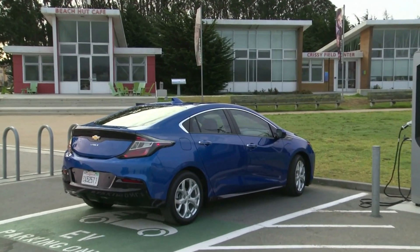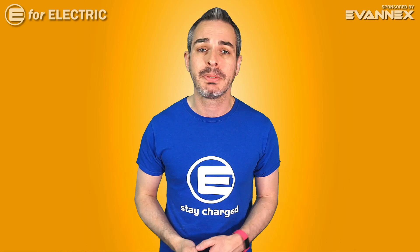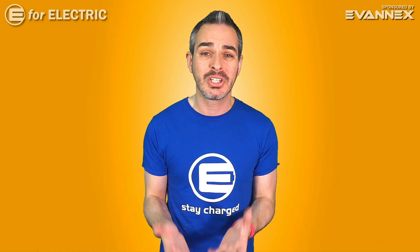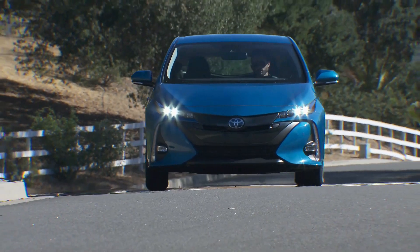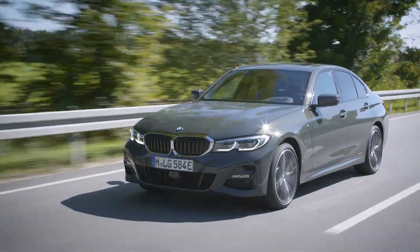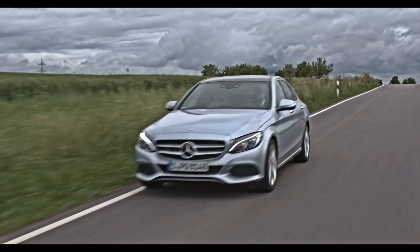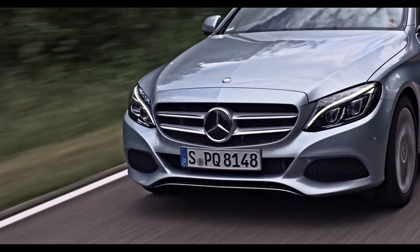That left a void in the marketplace for a good plug-in hybrid, because the plug-in hybrids that are for sale right now are not very good. They're mainly compliance cars, the electric technology there is relatively poor, and the electric range is very underwhelming, mainly under 20 miles.